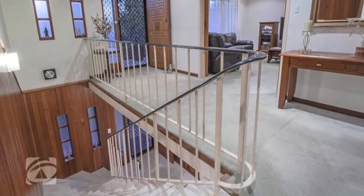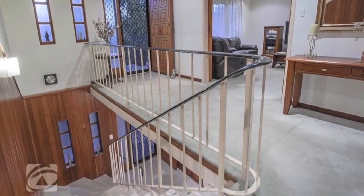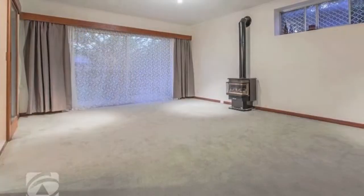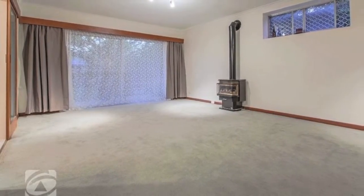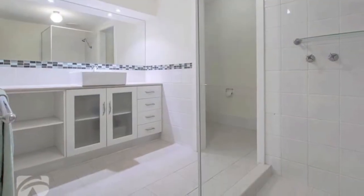Enter into an amazing formal entrance featuring a magnificent Caesarstone staircase. The lower level has a huge formal lounge and dining room, or master bedroom with ensuite, leading through to the modern bathroom with separate toilet.